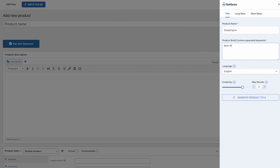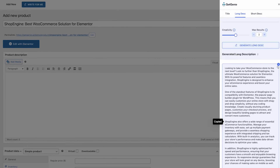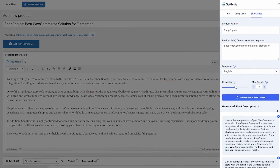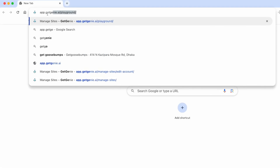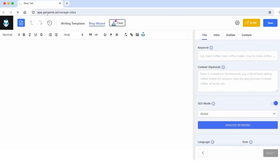Are you running an online store? The WooCommerce wizard creates SEO-optimized, conversion-friendly content that boosts traffic and sales. Scale your business effortlessly while maximizing search visibility. GetGenie is flexible and accessible, whether you prefer to use it as a WordPress plugin or a web application.